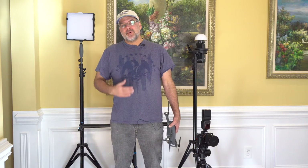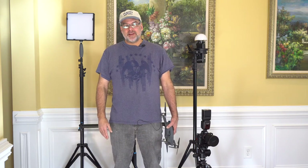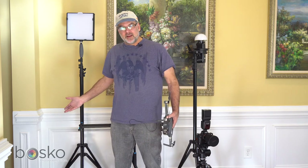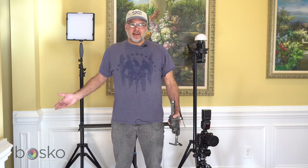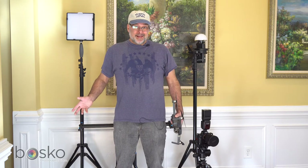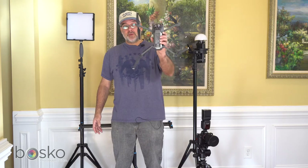Hey everybody, I am Paul Bosco with Paul Bosco Photography and Video, just getting all my gear ready for a shoot later this Sunday afternoon. I'm going out for a good friend and agent Dan McKenna, who's with Keller Williams Realty in the Ballantyne area, and today we're doing a little bit of everything.